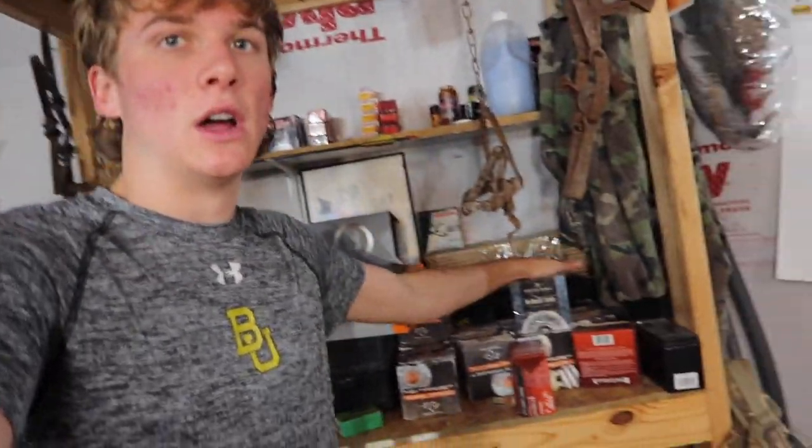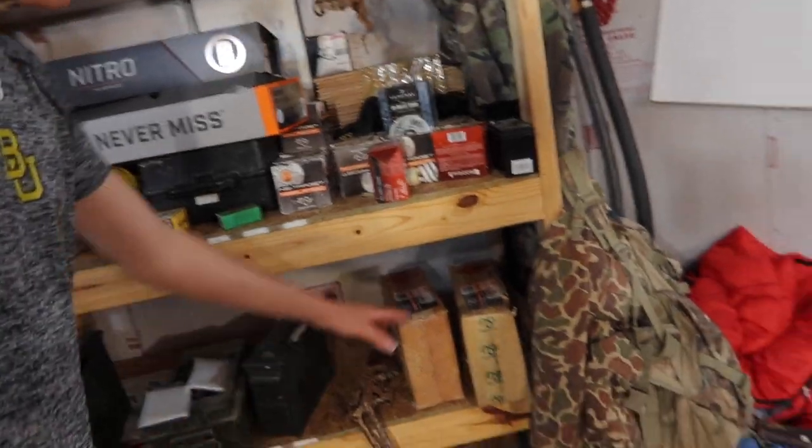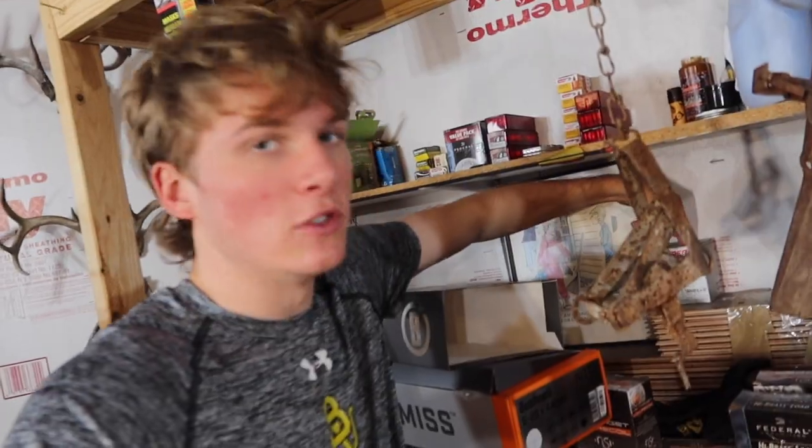We've got a bunch of .22 long rifle rounds, a bunch of 12-gauge rounds, and some 9mm right here. We've also got two whole cases of 12-gauge that we're saving for dove season — it's always September 1st. I still need to get my hunting license. We do have some steel shot that I'm probably going to use for next dove season.